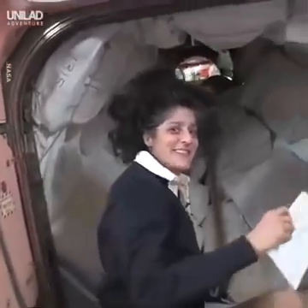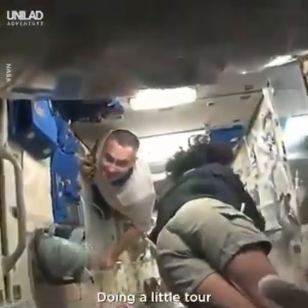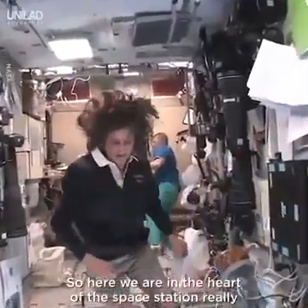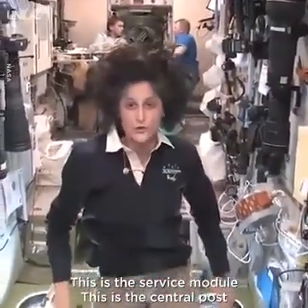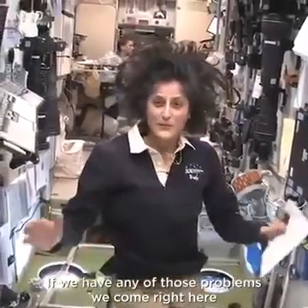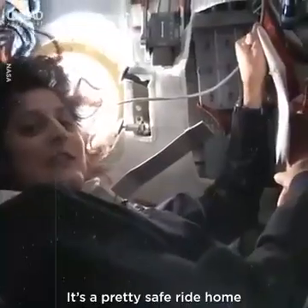Now we're going into the Russian segment — be ready. You don't need a passport either. So here we are in the heart of the space station, really. This is the service module, the central post. Some of the things we have to worry about in space are fire, or depressurization — like if we were hit by a micrometeorite and it made a hole. If we have any of those problems, we come right here to the central post, which is the main heart of the space station.